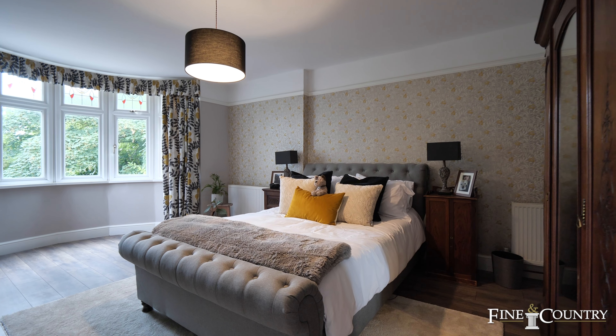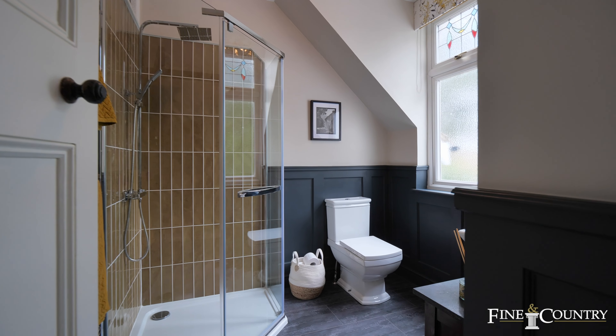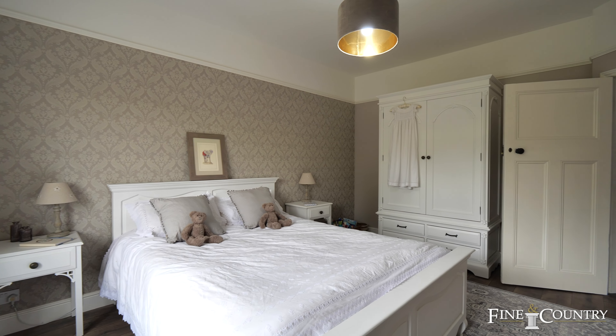There's a gorgeous principal bedroom with bay window and a stylishly refitted en suite shower room. All of the rooms are considered generous in size.